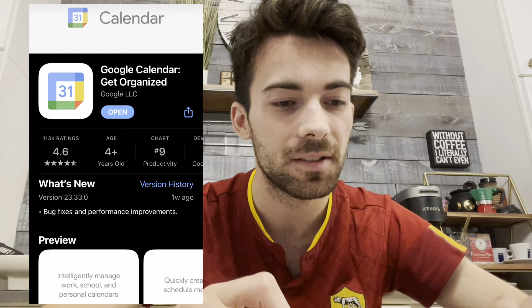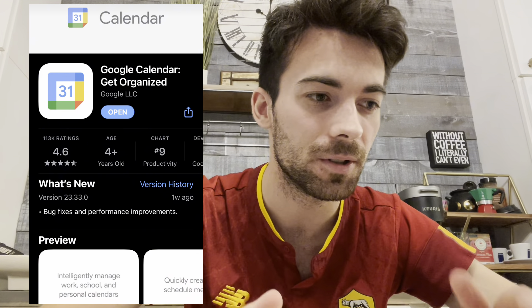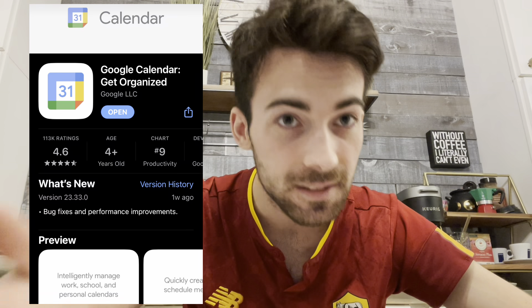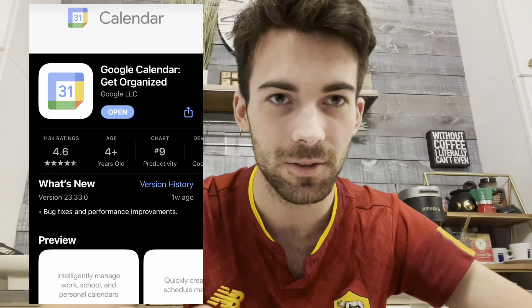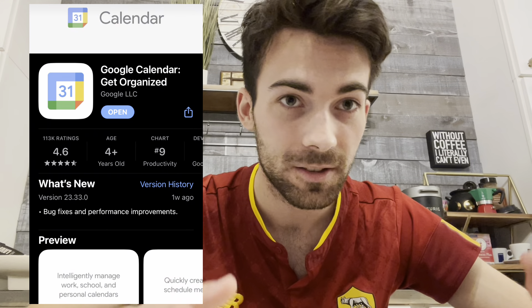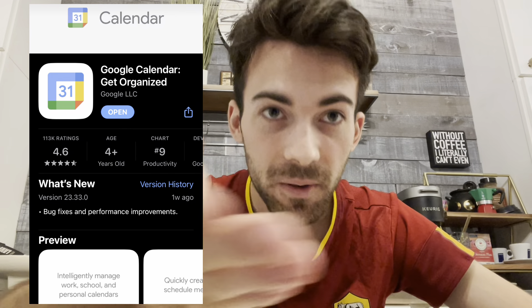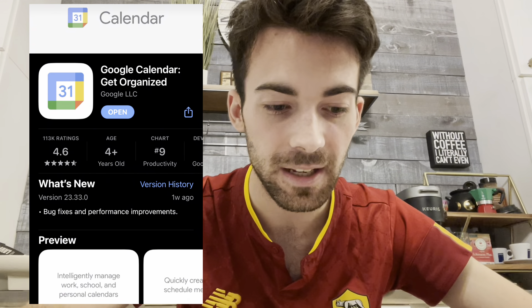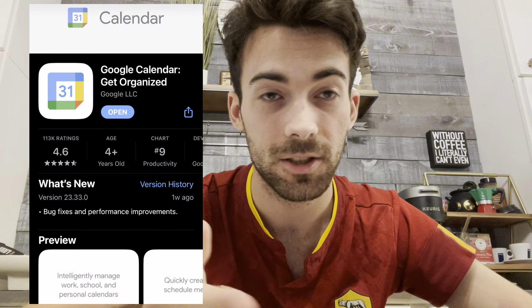Number nine is Google Calendar. If you have a Gmail it's perfect, because when you buy train tickets or flight tickets, they automatically go onto Google Calendar since you purchase through your Gmail. I needed Google Calendar so many times because things get crazy — every weekend you're going somewhere when studying abroad, and it's a great way to organize your month.